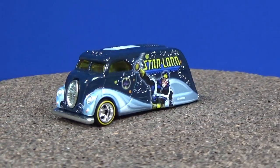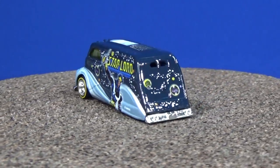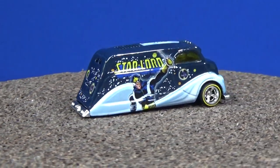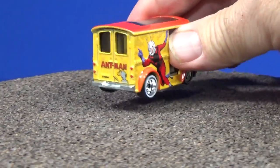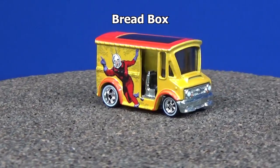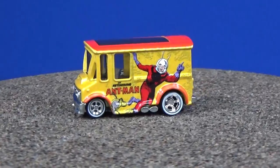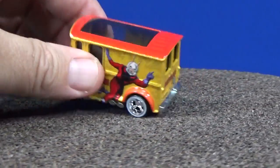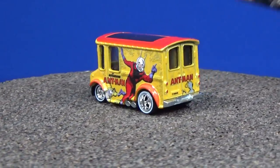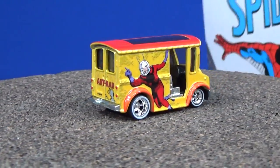Here we have Bread Box with Ant-Man. I think Deco Delivery only has one plastic tire release — I got that for downhill racing. Now looking at them all, these vehicles have skinny tires; not a whole lot of meat on any of these. There's Ant-Man on Bread Box — a lot of people like to collect the Bread Box.